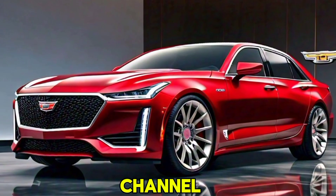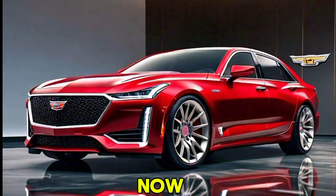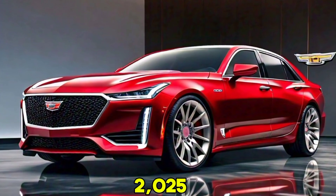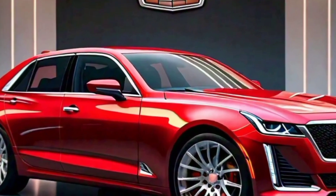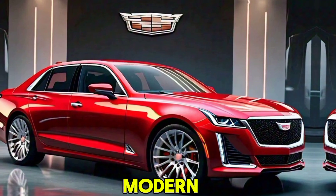Welcome back to our channel. Today, we have a very special unveiling of the all-new 2025 Cadillac Fleetwood Brougham. This legendary nameplate returns, blending classic luxury with modern innovation.